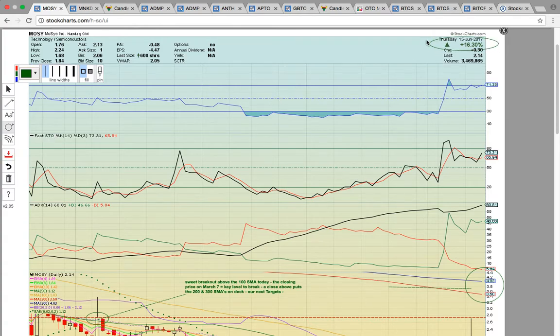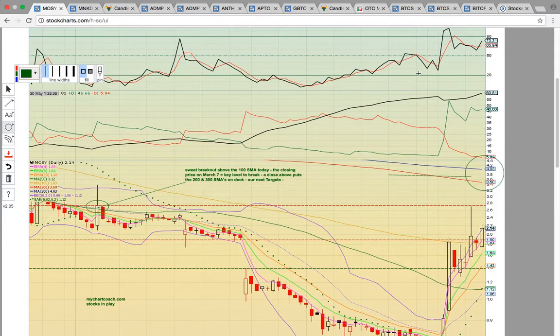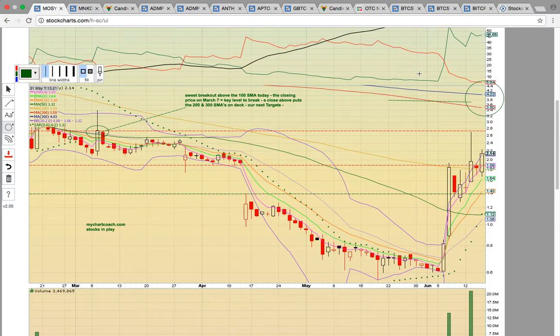Nice close today. Closed up 16%, very nice follow through. What we had been looking for on this chart is the 100-day simple moving average at 183. That's this gold line here. We wanted to see it turn into support after the close above on the 13th. That level held yesterday and then today the share price sprung off that level and is pushing higher towards our next target.